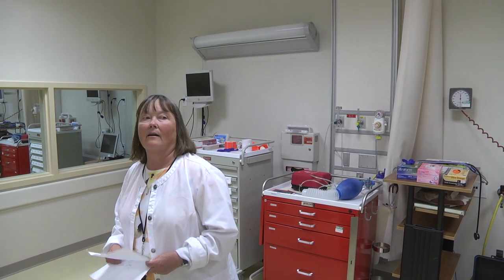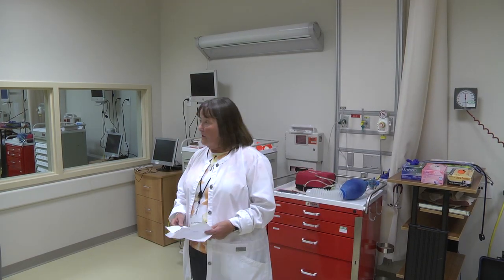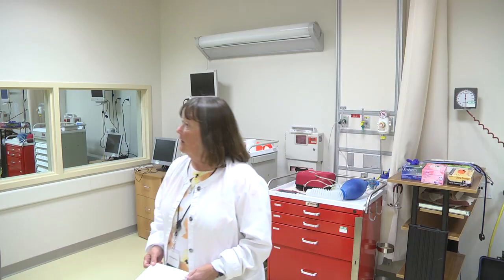This is our clinical simulation laboratory, and in this environment we simulate a hospital environment. It gives students an opportunity to function in the role of the RN and intervene in critical events without risk of harm to the patient.